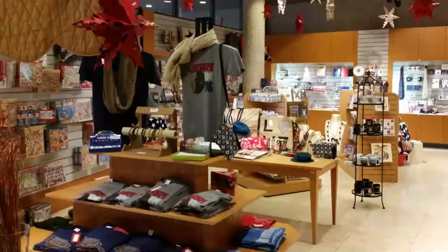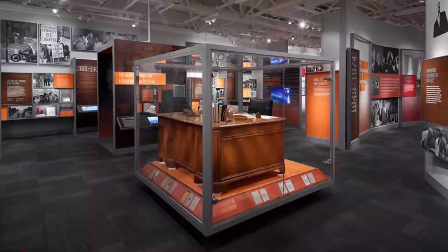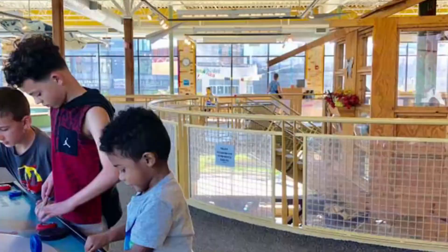Number four: Gerald R. Ford Presidential Museum. The permanent exhibits at the Gerald R. Ford Museum contain many insights into the life and times of this Grand Rapids native. Collections include items from the 38th president's childhood and college years, like his Eagle Scout memorabilia and college football uniform.